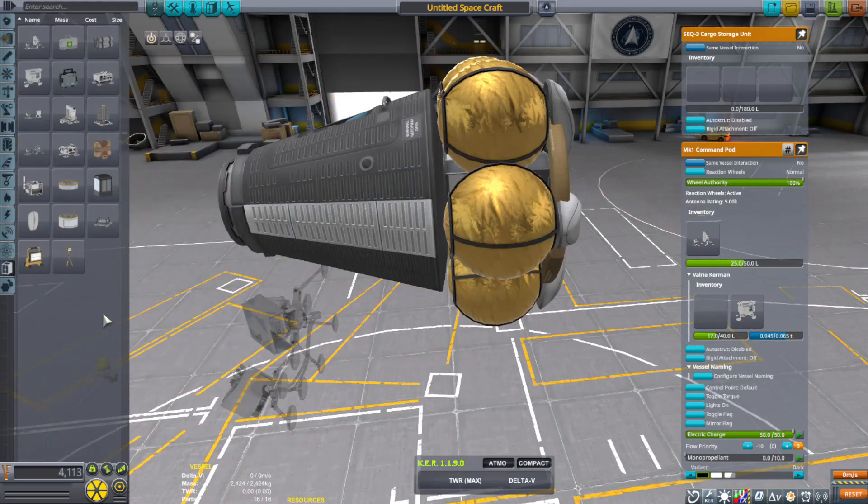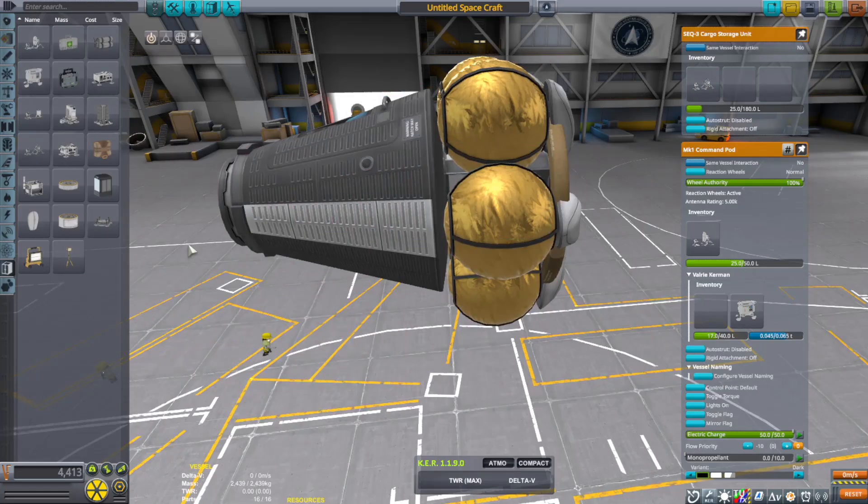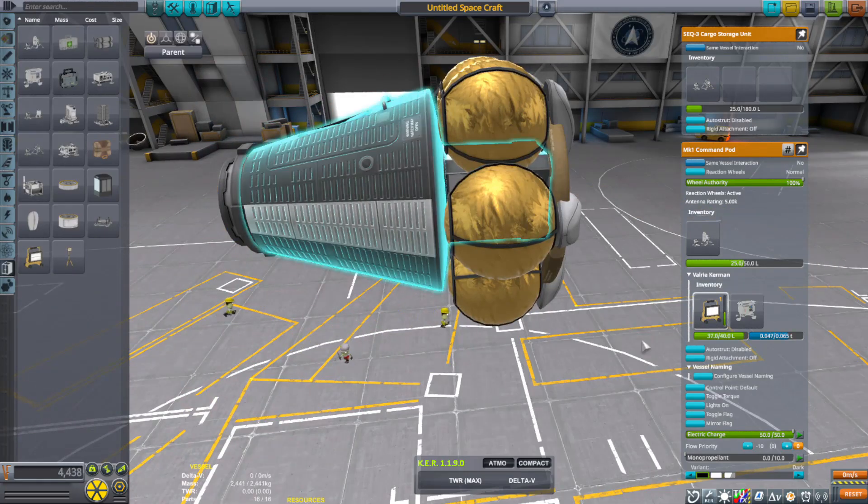Hello everyone, I am Veos, and welcome back to another Kerbal Space Program video. When I'm making spaceships, I always think about survival.